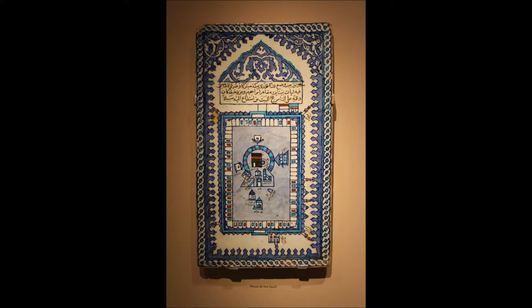Look carefully at the center of this beautifully decorated tile. See those little buildings? Some are upside down. That's because the artist represented this scene as if he were looking down from the sky, so he could include all of it. It's called a bird's eye view.